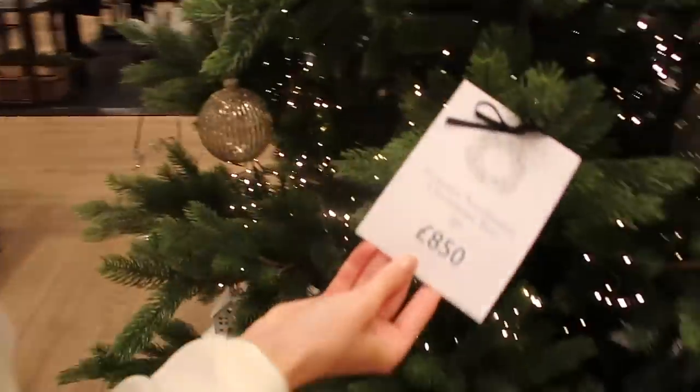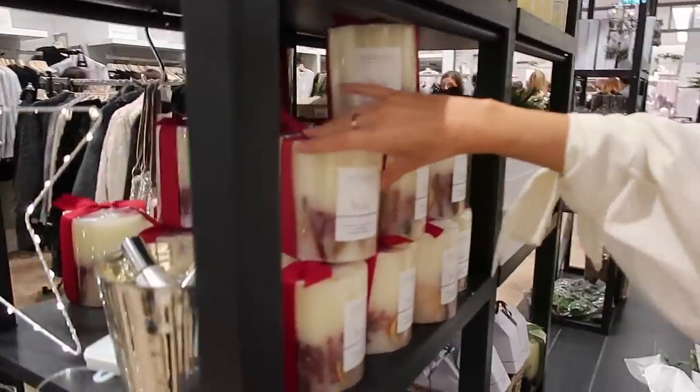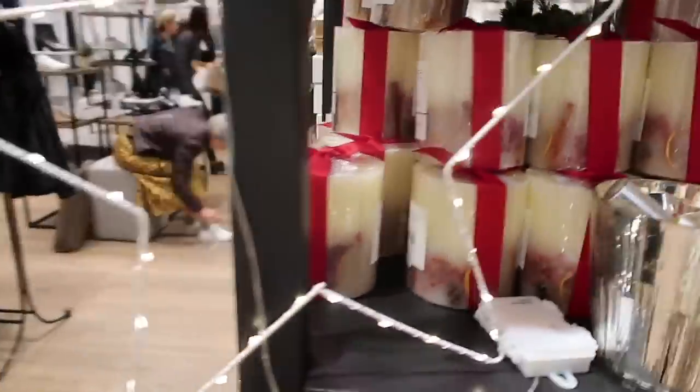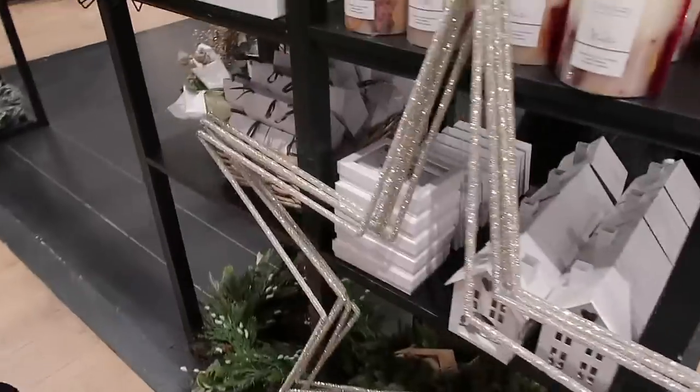The actual Christmas tree is for sale — £840! You're not buying the tree. This is the candle that reminds me of Christmas. Oh my god, where would you put that? I have no idea but I love it.